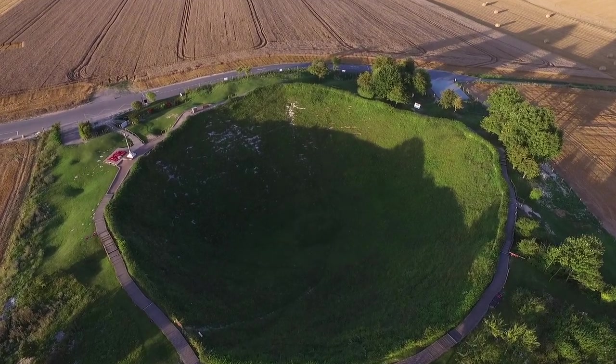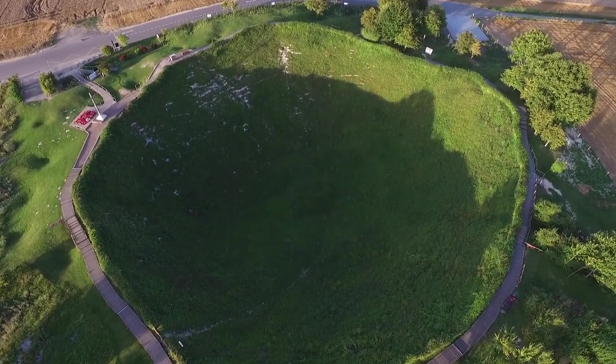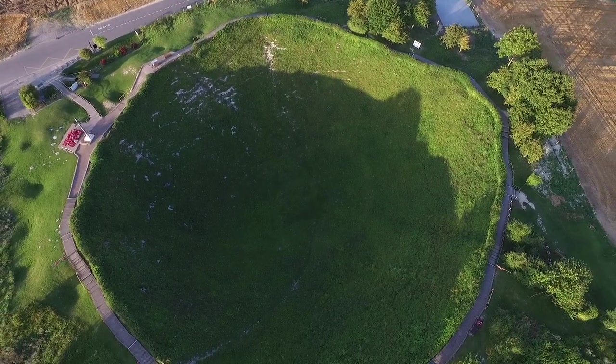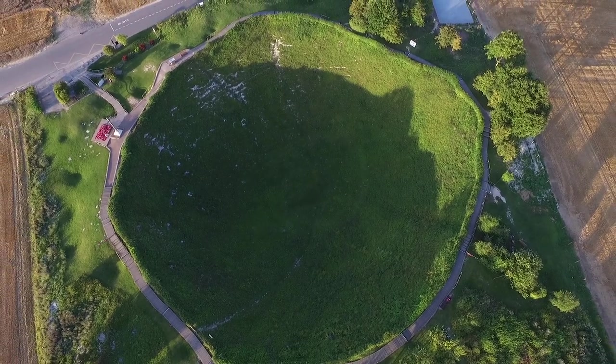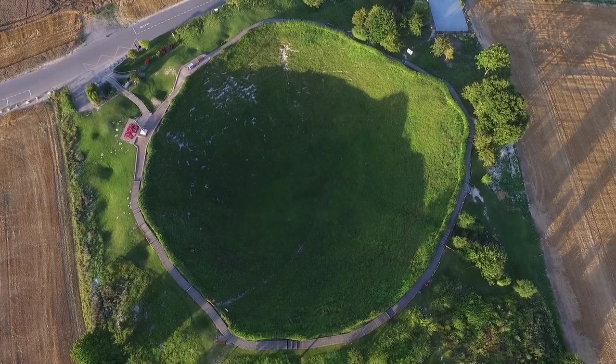On the 1st of July 1916 and on the 11th of November, which is Armistice Day, services are held here as acts of remembrance. It's the largest man-made crater, certainly from the First World War, and quite possibly of all time.